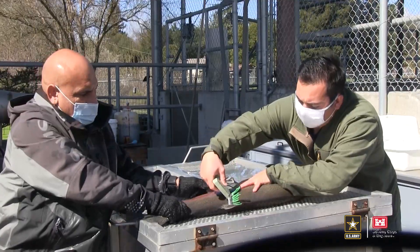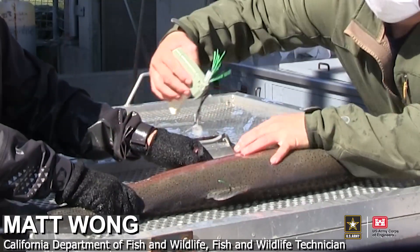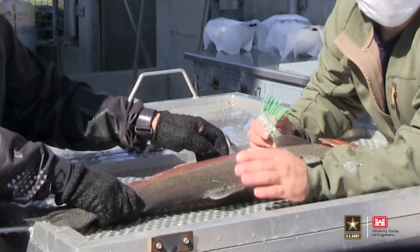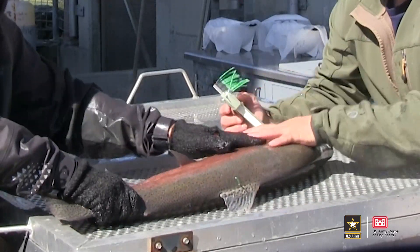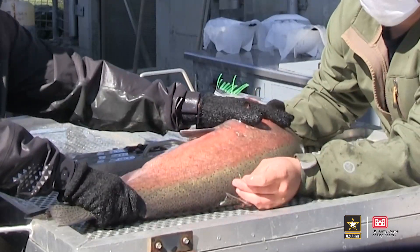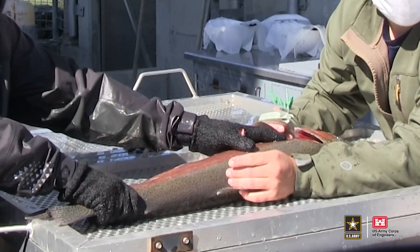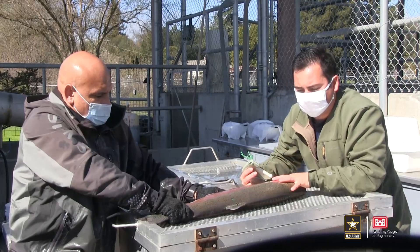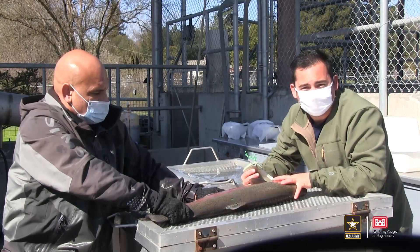We are fully tagging these fish right below the dorsal fin. The floy tag is to help track adults after we release them post-spawning. The color indicates the release site and there's a four-digit number on it. If anglers catch this fish, they can call it in, which will help track the fish's migration after we release it.